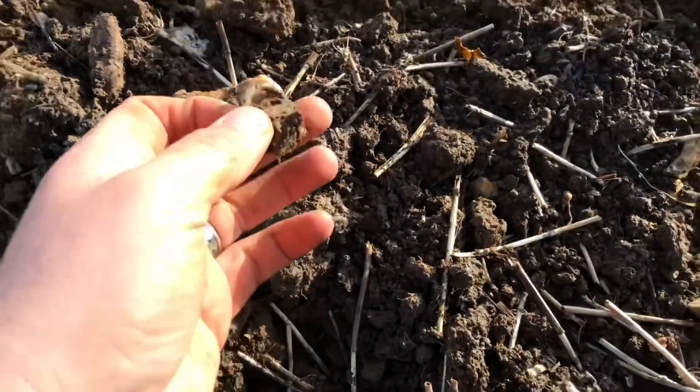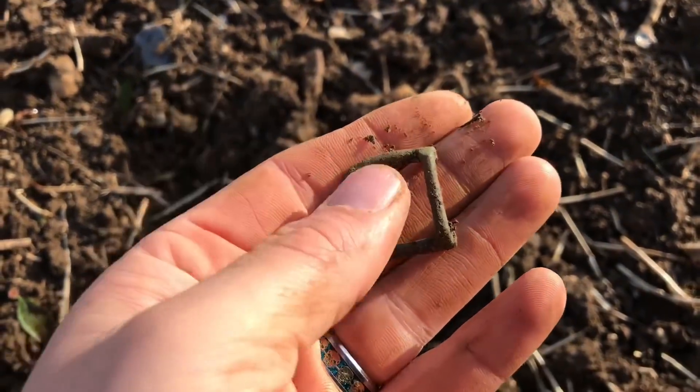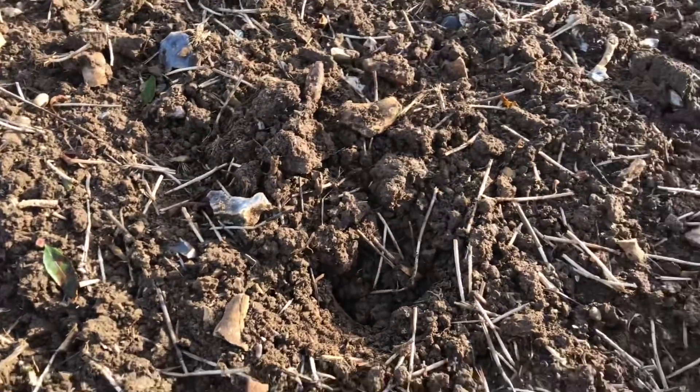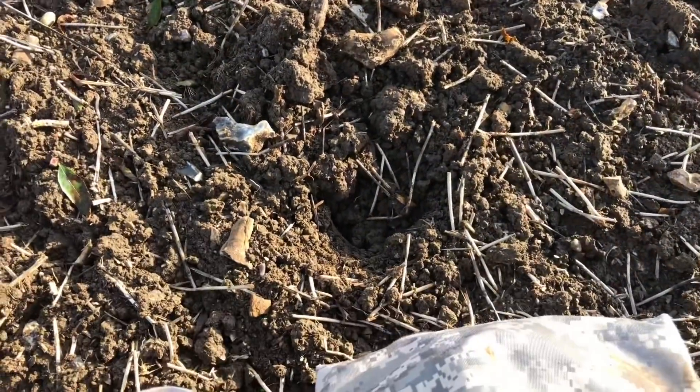The next find is this little buckle. Come out of the hole. Yeah man, it's pretty cool. Pretty funky. I like when they're all ornate, like a big spectacle buckle or something. That's pretty cool. Moving on.